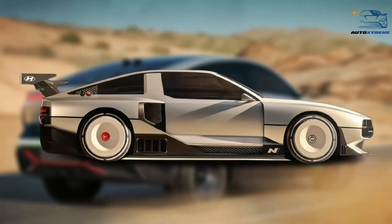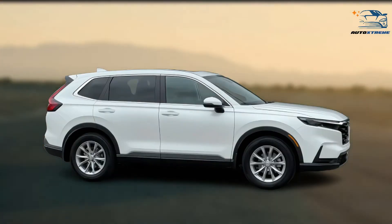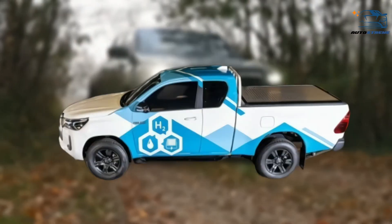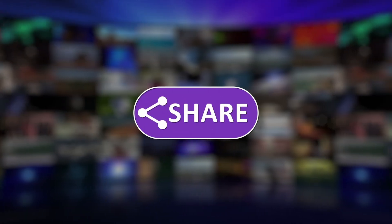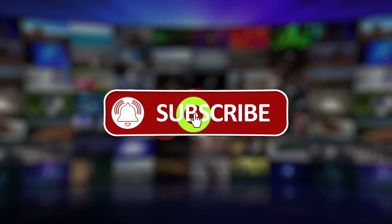And there you have the top 10 hydrogen cars to look out for. Did you like what you saw? Let us know in the comments below. Share this video with your friends and don't forget to subscribe to our channel for more fantastic auto guides. See you next time.